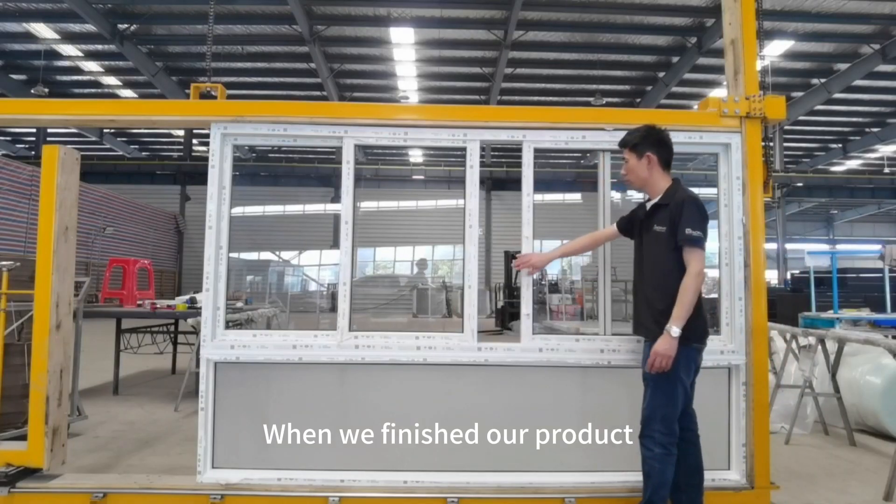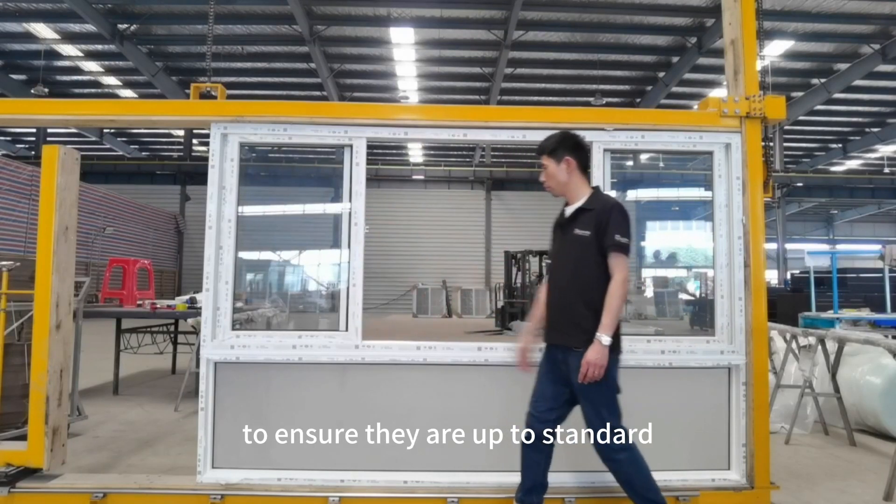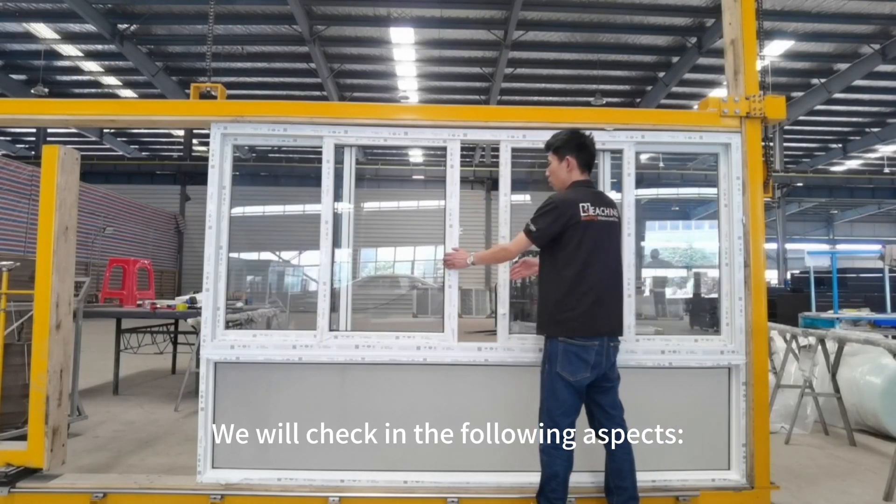When we finish our products, we will conduct quality tests to ensure they are up to standard. We will check in the following aspects.